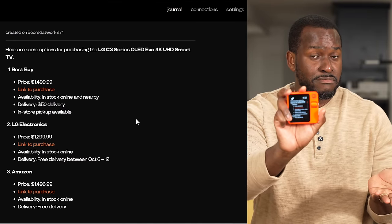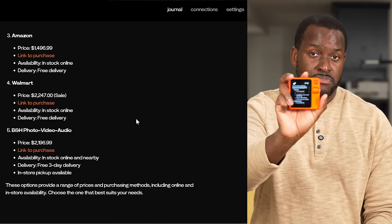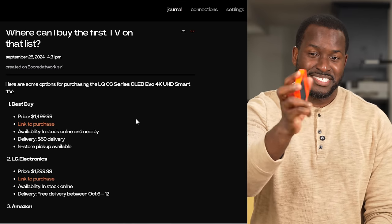The fun part is I can continue that conversation. I asked, 'Where can I buy the first TV on that list?' — without specifying which TV it was. It understood the context and searched for the LG C3 Series OLED EVO 4K UHD Smart TV. It came back with options including Best Buy at $1,299.99. It's in the journal, updated, giving me a couple of options. I love the conversational aspect of it.